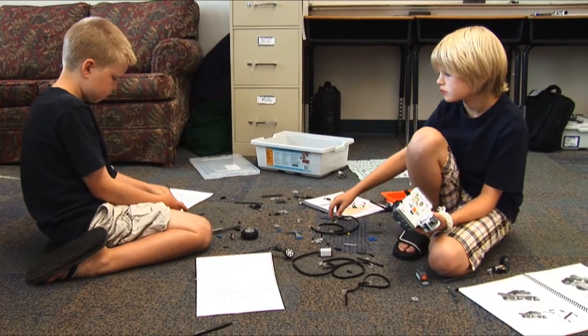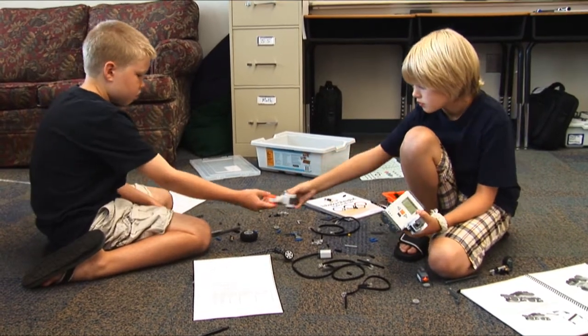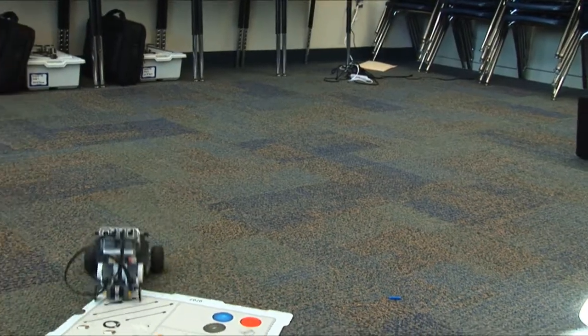Robotics Olympiad is an introductory robotics class where kids learn the fundamentals of robotics through competitive challenges with their classmates. Included among the challenges are sumo wrestling, Mario Kart racing, and RoboCup soccer.